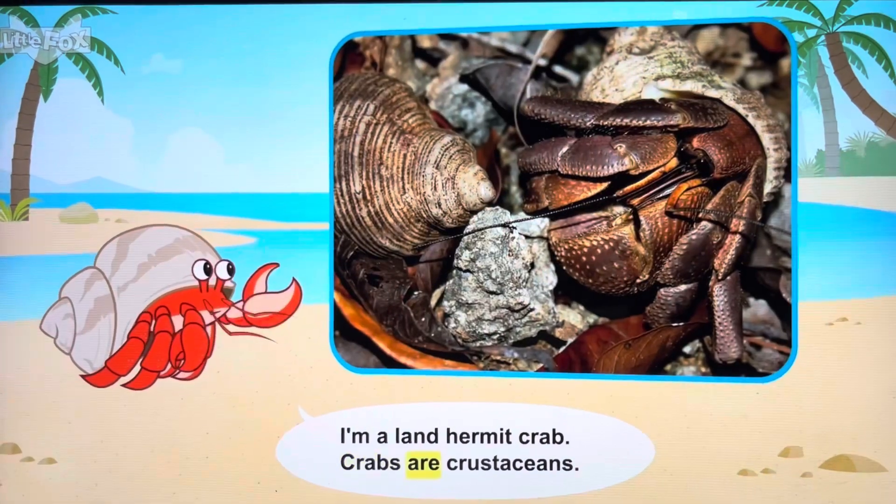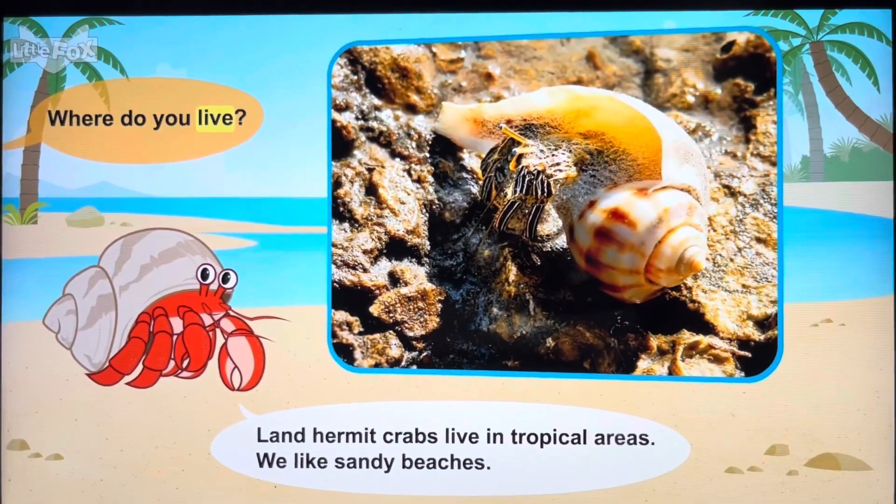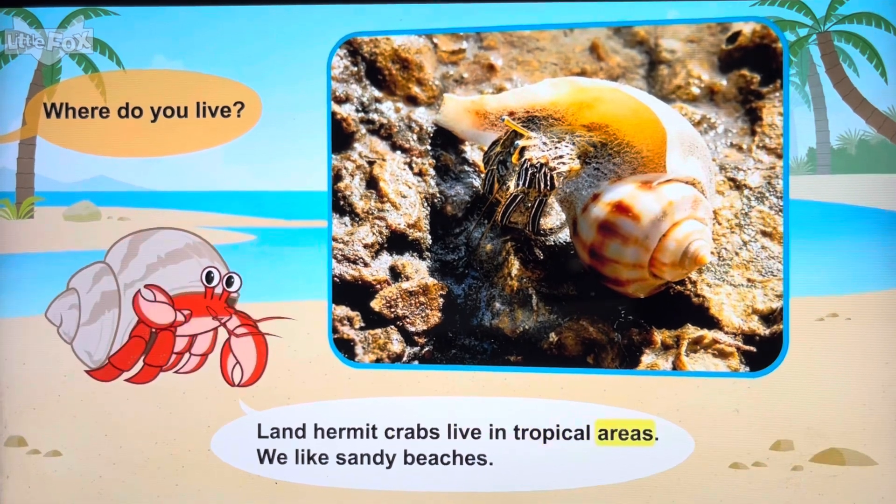Crabs are crustaceans. Where do you live? Land Hermit Crabs live in tropical areas.